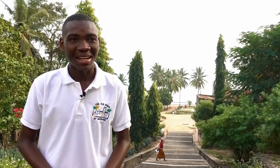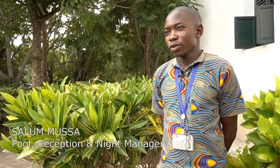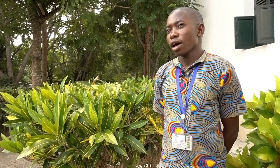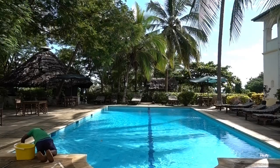My name is Omar Lamise. I am 20 years old. I come from here, Mikindani. My name is Salom Musa. I am 25 years old. I'm here in Mikindani. I work here at Old Boma. After that, I work in pool attendance, and now I'm working as receptionist and night manager.